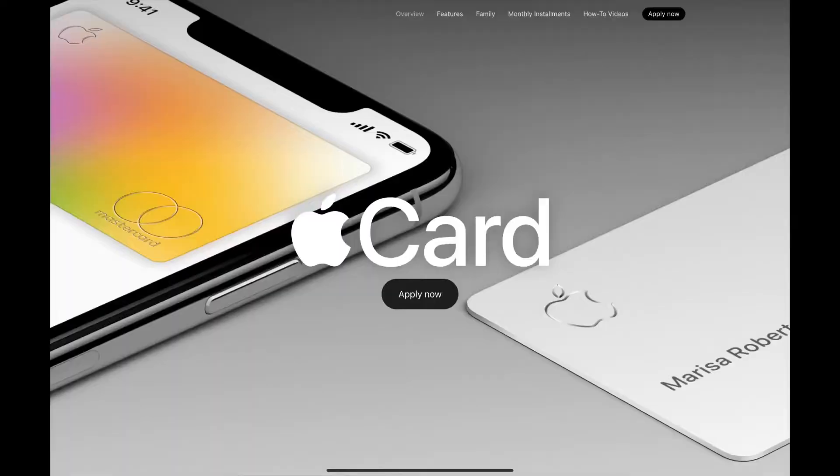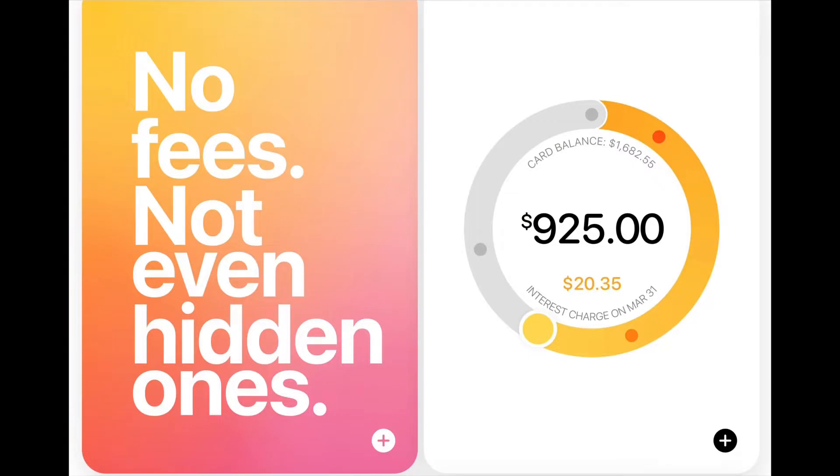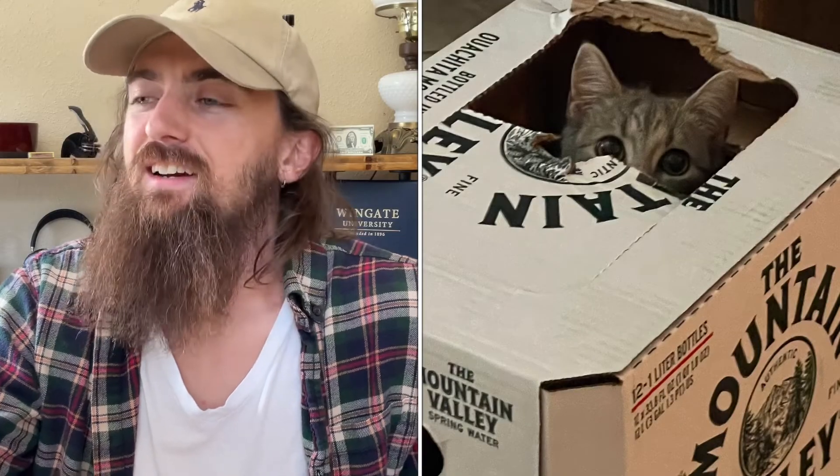Option one for tier two is the Apple card — a really great card if you're in the Apple ecosystem. The branding is beautiful and it's a pretty cool card. Number one, there are no fees on anything ever. Number two, the interface is the best I've ever seen for any credit card — the smoothest, cleanest, most transparent experience in the Wallet app on your iPhone. If you don't have an iPhone, don't get the Apple card.